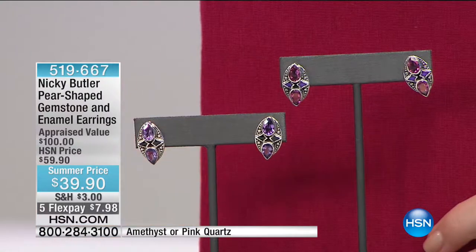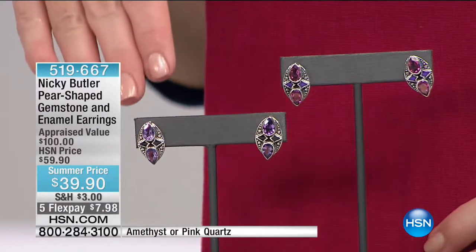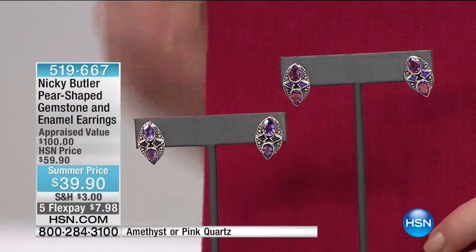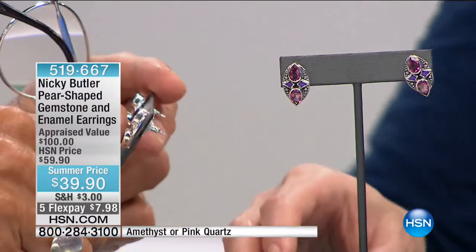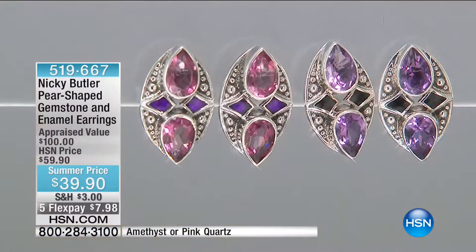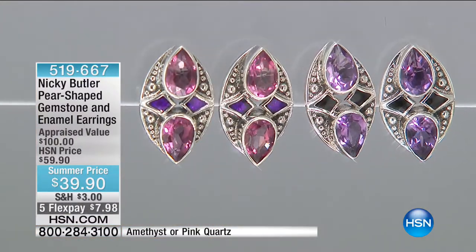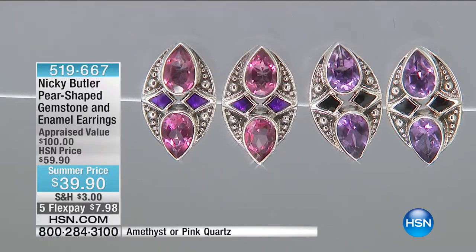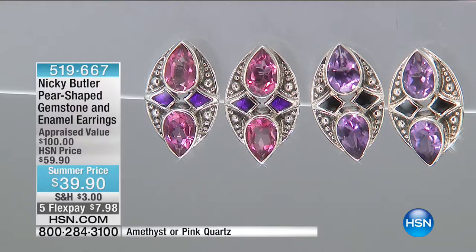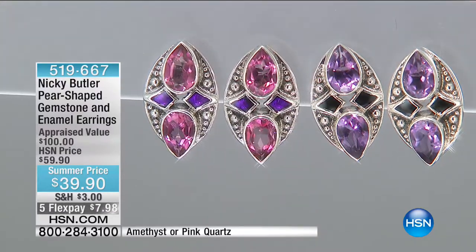This is your pear-shaped gemstone and enamel earring. You have two different choices — beautiful pink quartz or amethyst. They look similar but are actually very different. The pink quartz has the purple enamel; the amethyst has the black enamel. It's just double, double shades.